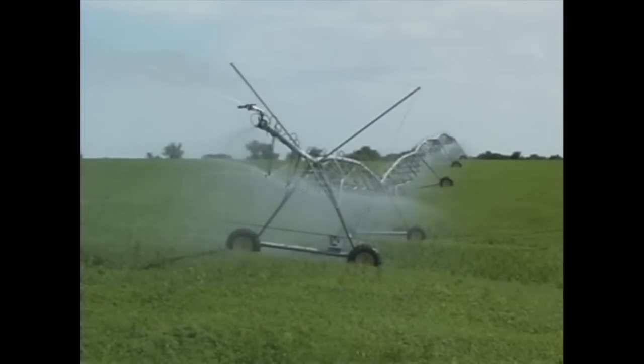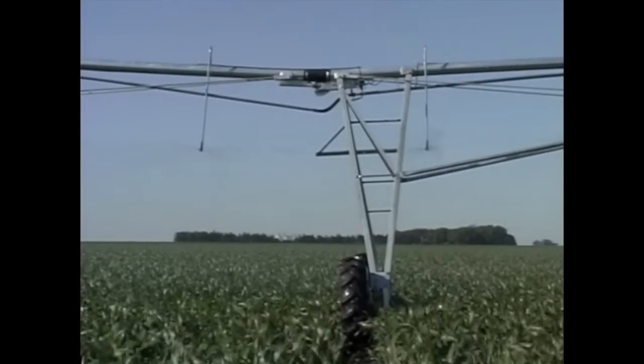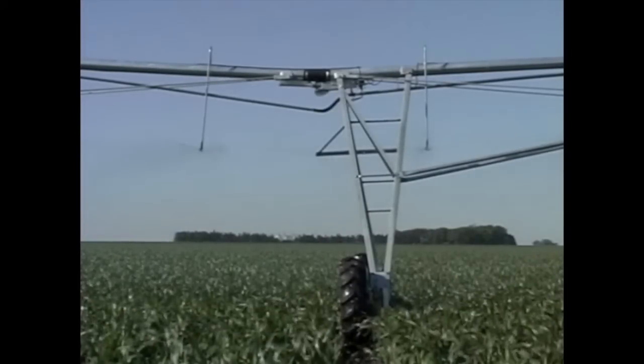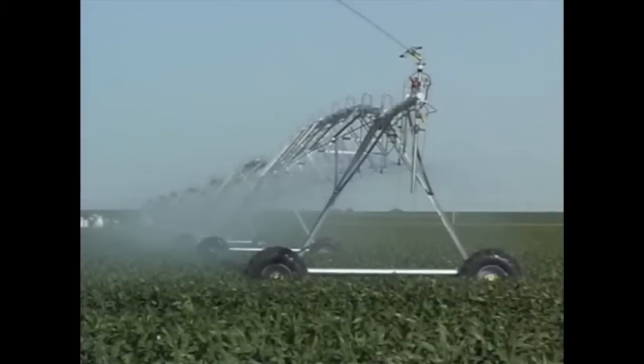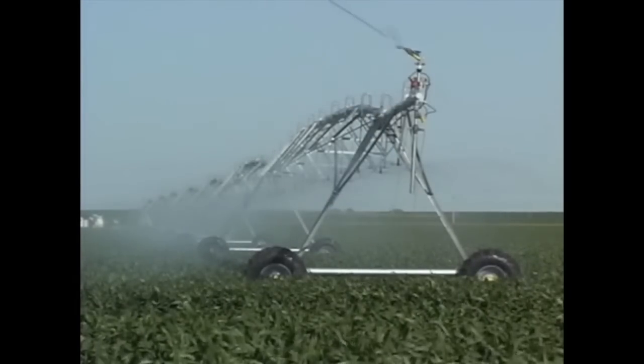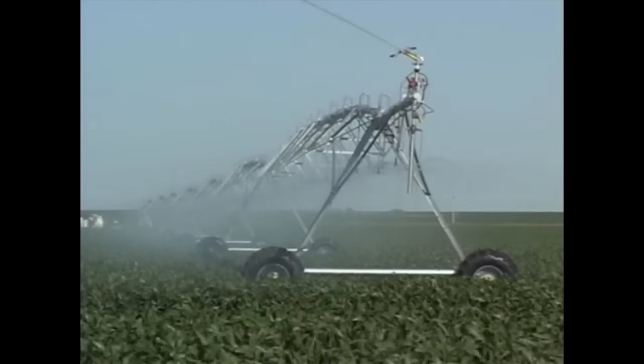For easy service and maximum flexibility on uneven terrain, T&L systems come with external flex joints. T&L external flex joints help reduce pumping costs by eliminating the turbulence and friction commonly associated with the internal flex joints used by some manufacturers. Structural strength along with reliability and longevity are important considerations when buying an irrigation system.